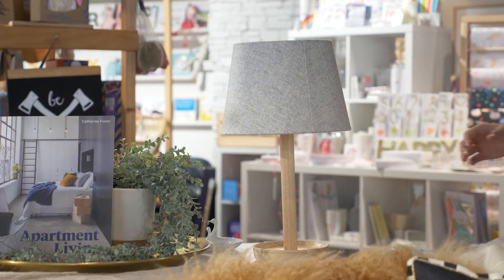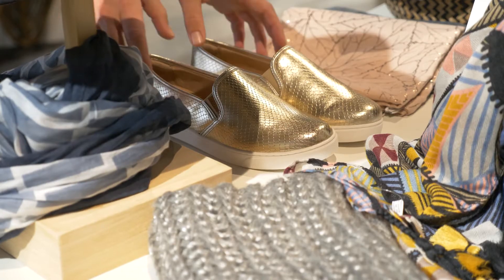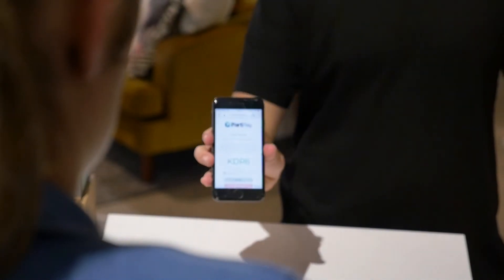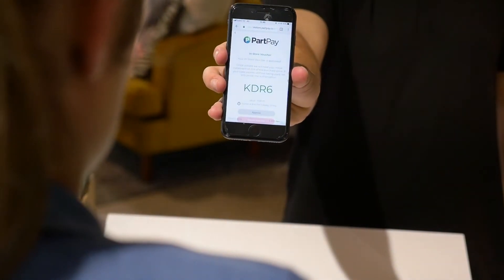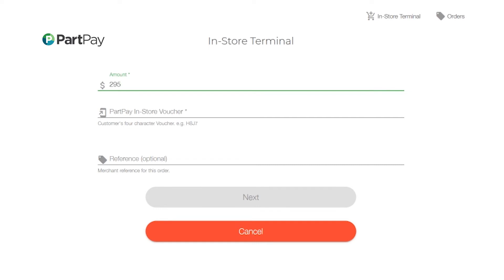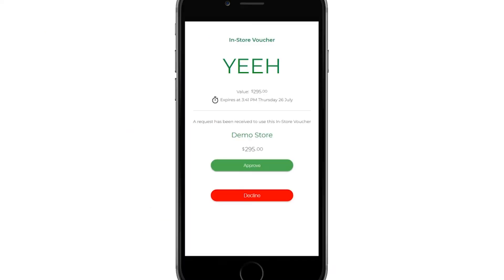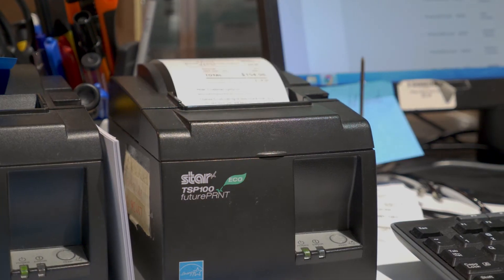Your customer shops in store as they usually would, and when it's time to pay they simply present their PartPay in-store voucher to staff at the counter. Staff enter the purchase into the point-of-sale and select PartPay as a payment method or redeem online, then enter the unique voucher code to be approved in real-time. The customer gets final approval on their mobile, then the sale is completed.